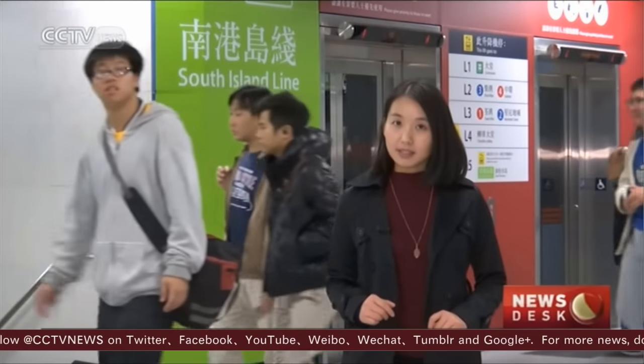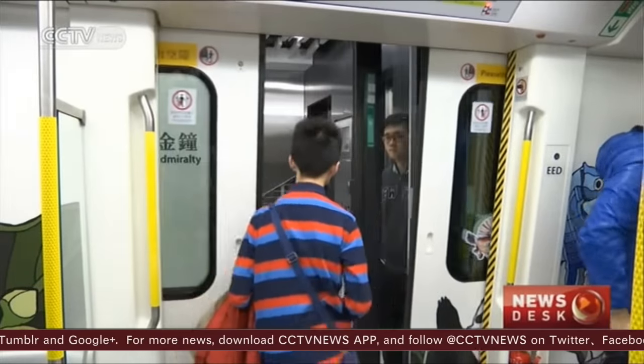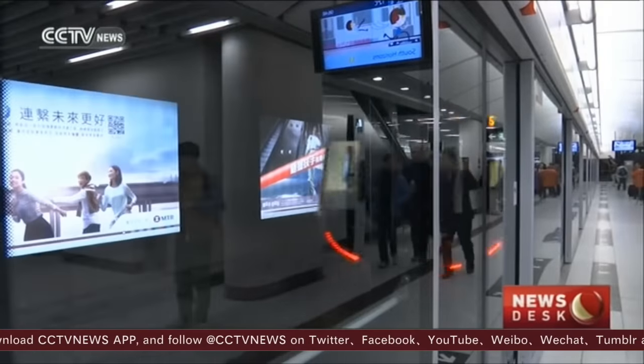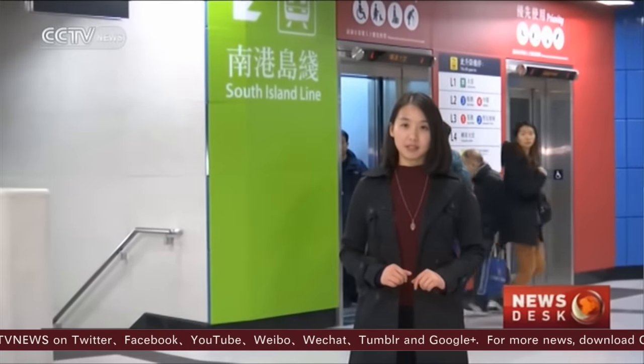The new line is expected to serve 170,000 people a day. The extended interchange at Admiralty Station is linked to the rest of the city's MTR network, making daily commutes easier and faster. This is CCTV Hong Kong.